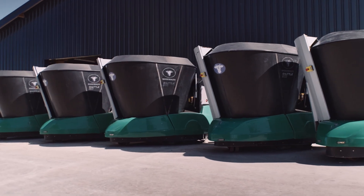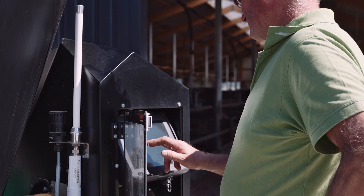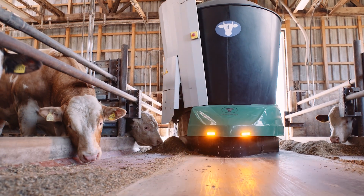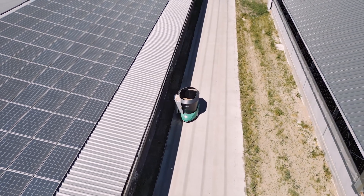The robots are coordinated by a full-time employee who is in charge of managing bull fattening. From the office, the manager can coordinate the feed portions and the settings for which robot has to go where. The robot is steered by small magnets in the ground, which makes it easy for the units to operate trouble-free between multiple barns.